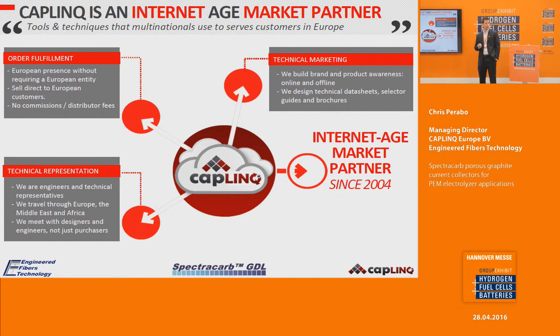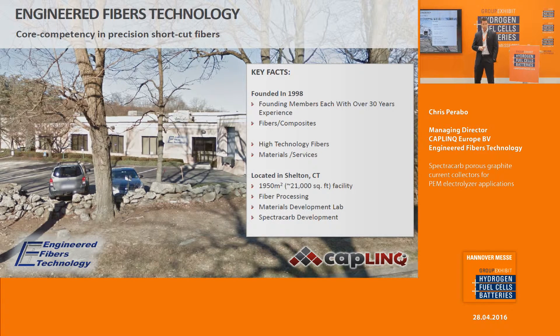We do that in three ways. One is order fulfillment — we take care of logistics, customs clearance, and warehousing so that suppliers can sell directly to their customers in Europe. We also do technical marketing, translating information into visuals and text so customers can understand it. And we have technical representation where we speak to customers to understand their wants and needs.